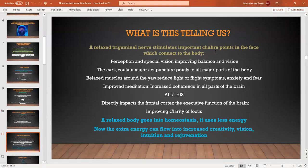What is all this telling us? As I mentioned, the chakra points — when the trigeminal nerve is relaxed, it stimulates the energy flow through the major chakra points. There are also lots of minor chakra points in the face and all over the body. When these are stimulated and receiving more energy, we are literally creating what is referred to as a clean and perfect channel for manifestation — for communication first, manifestation second. This improves perception, special vision, balance, and vision.